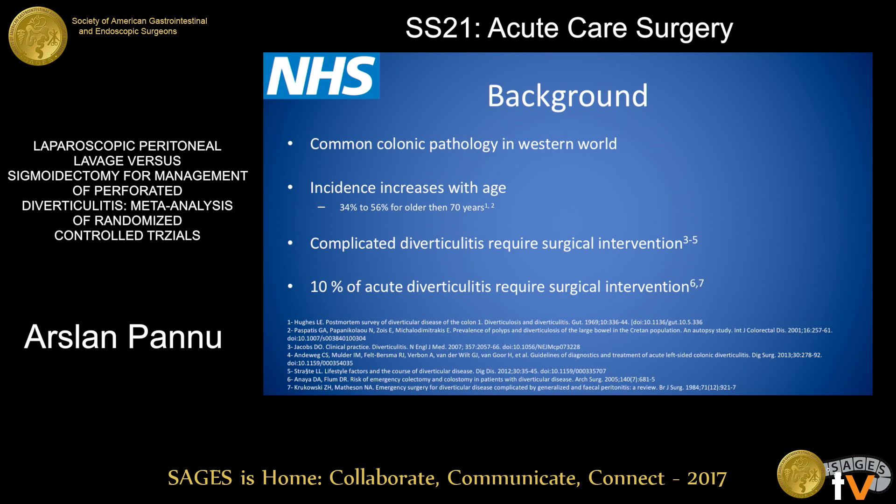Looking at the background, we know that diverticular colitis is one of the common chronic pathologies in the Western world, and incidence increases with age. It can be complicated or uncomplicated, and complicated diverticulitis more often requires surgical intervention. Even though the prevalence of diverticulitis is very high, only about 10% of acute diverticulitis cases require surgical intervention.